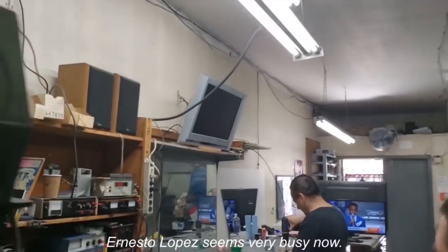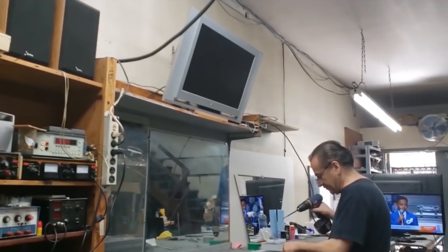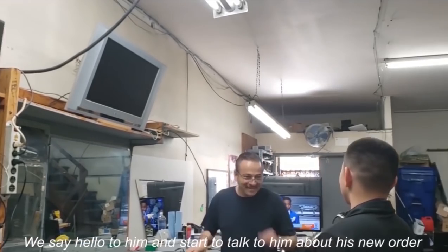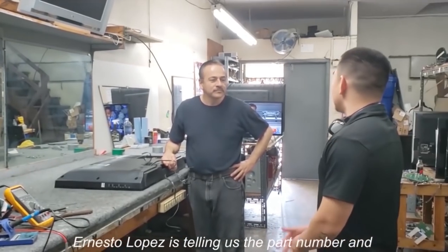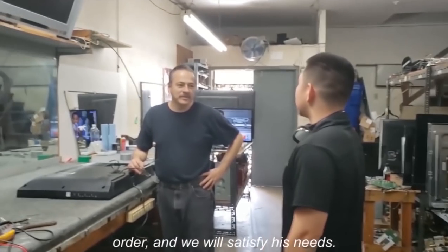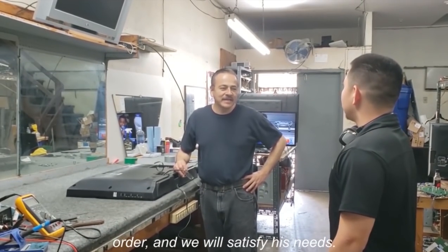Ernesto Lopez seems very busy now. We say hello to him and start to talk to him about his new order purchase plan. Ernesto Lopez is telling us the part number and quantity he wants to order and some special requirements for his order, and we will satisfy his needs.